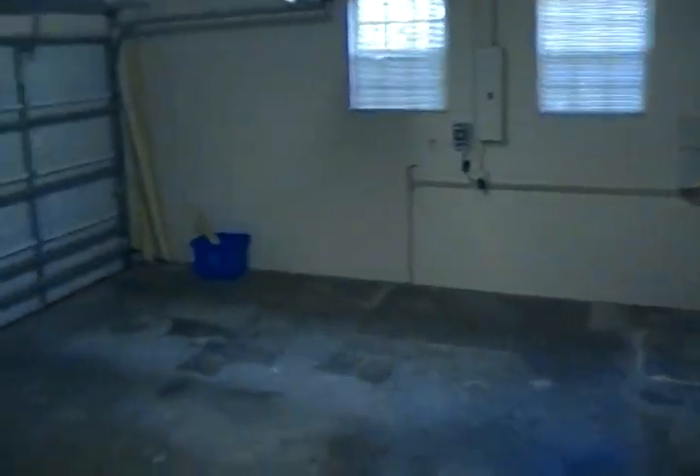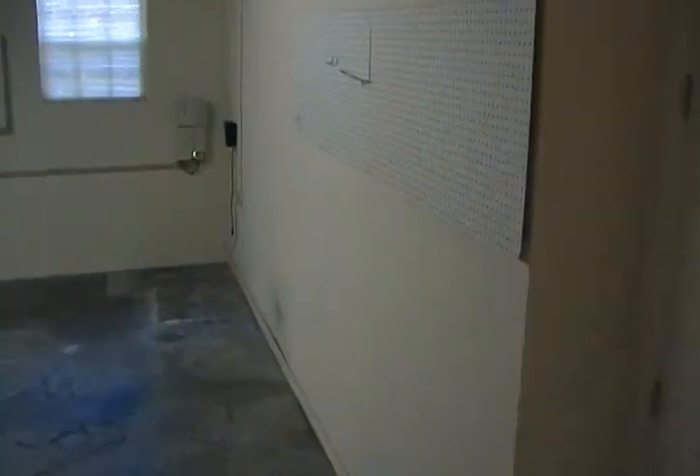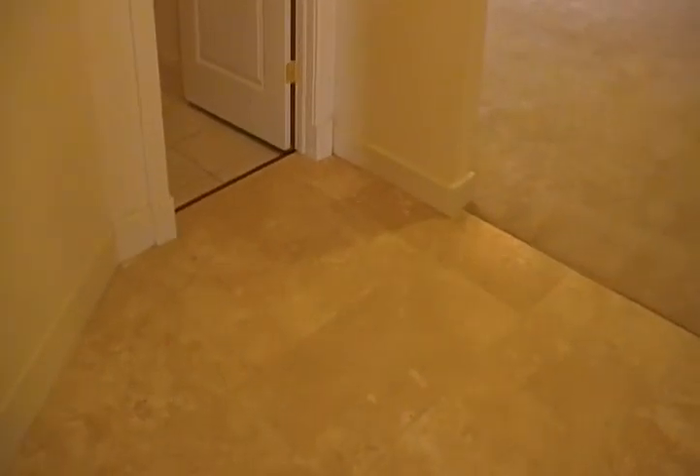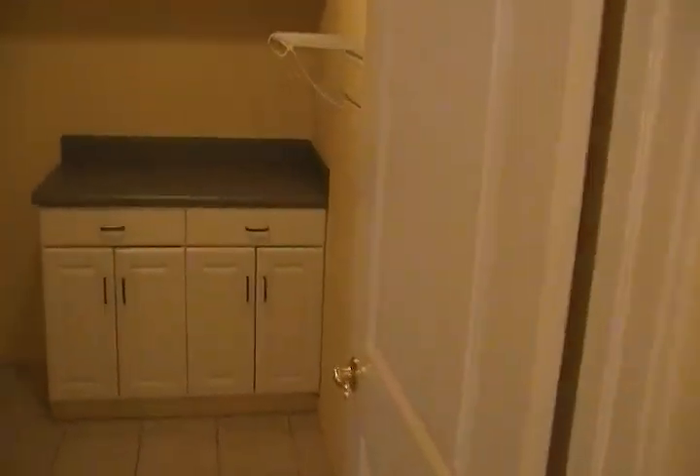I believe this is the garage that we're walking into. And then the next room off to our left — nice ceramic floors. Here is the laundry room, a nice size laundry room.